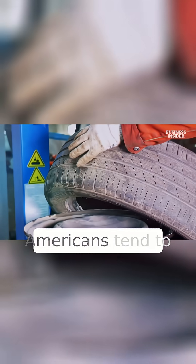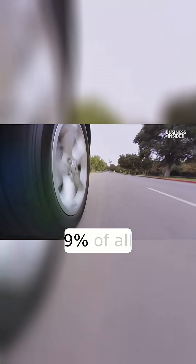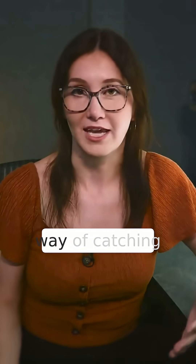So that means the big SUVs — Americans tend to drive really big cars — are creating higher numbers of microplastics. It's estimated that 9% of all plastic pollution going into the ocean is from tires, and right now there's just no way of catching it.